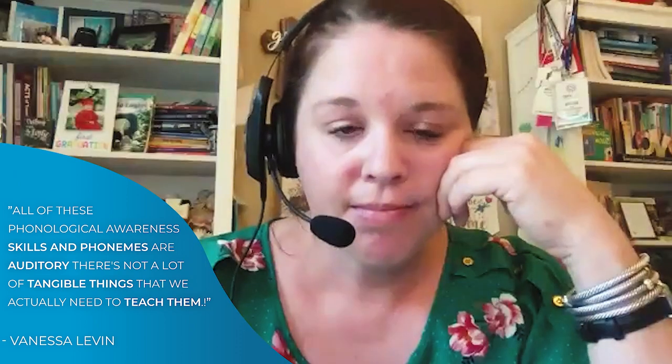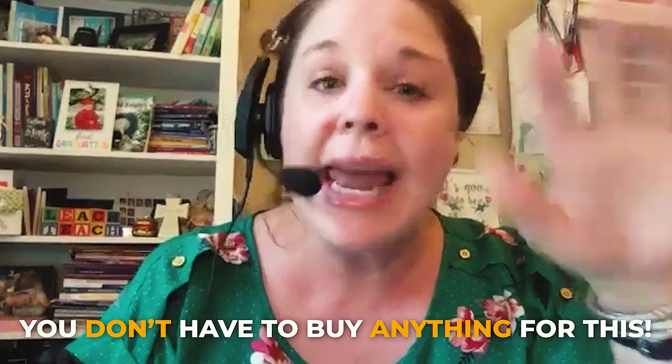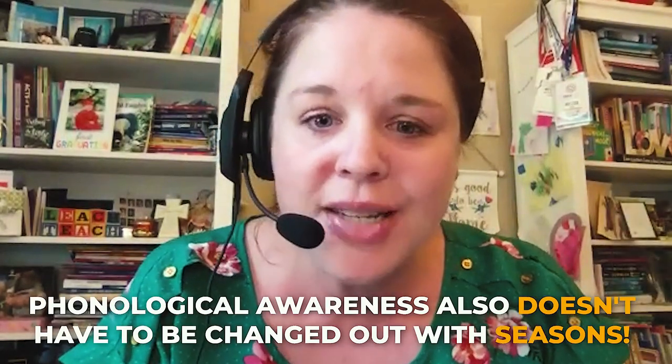What I'm hearing is that because all of this is basically auditory — all of these phonological awareness skills and phonemes — there's not a lot of tangible things we actually need to teach them. And that's another question I get a lot: what should I buy to teach my kids these skills? Really, you don't have to buy anything. Phonological awareness also doesn't have to be changed out with the seasons. I don't have to buy something with apples on it for fall, then pumpkins for winter. It doesn't change with seasons.